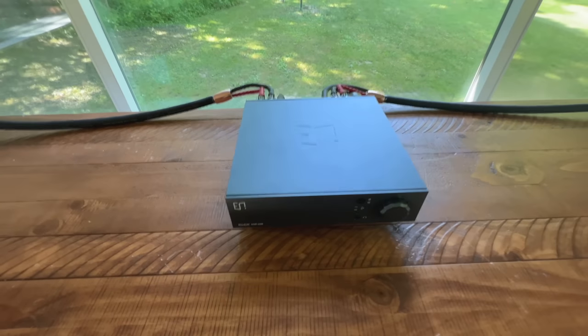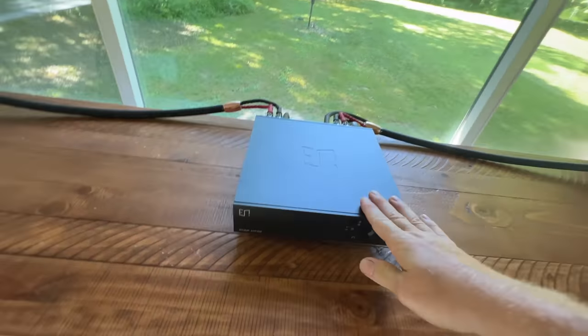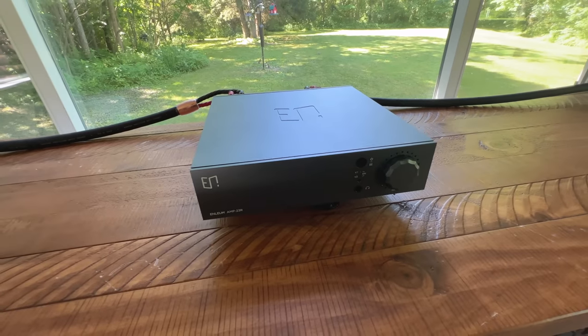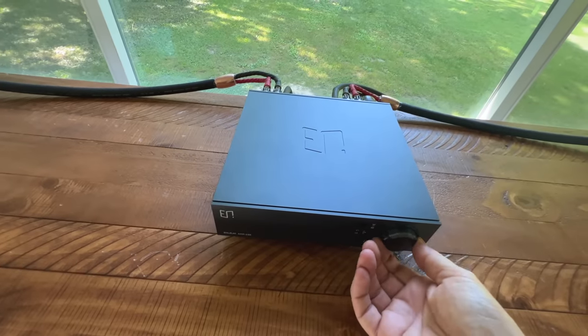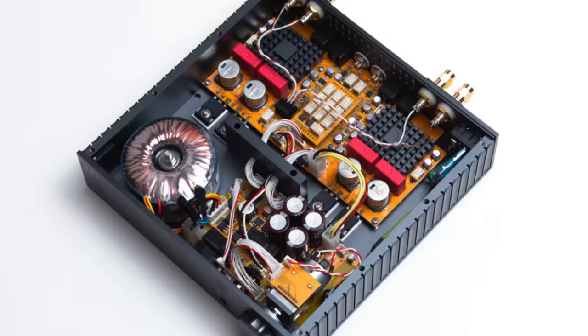Some of you may remember an older integrated amp called the Bakoon Amp 13R — that thing got rave after rave. The Enlium Amp 23R is basically the upgraded version by the same people, just with a new company name. This thing is solid, custom, and uses high-quality parts.